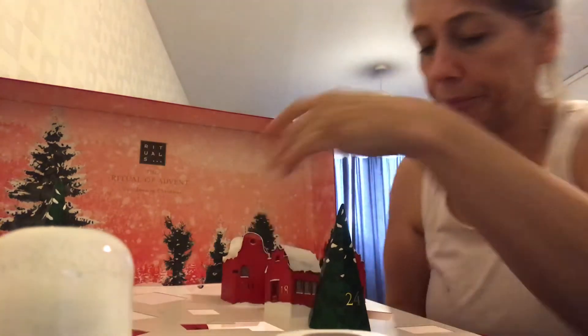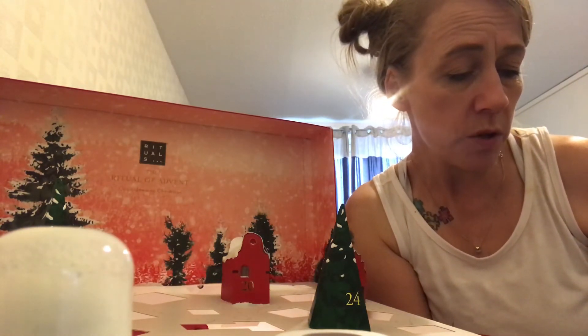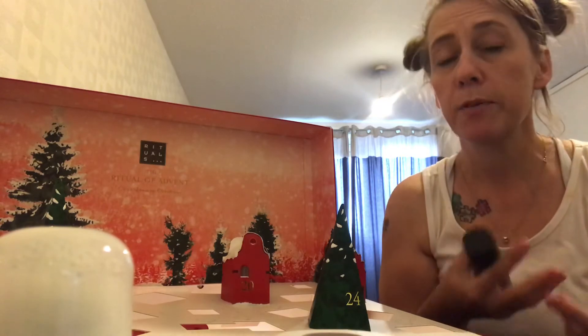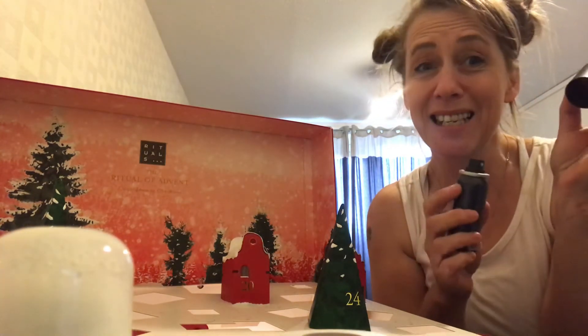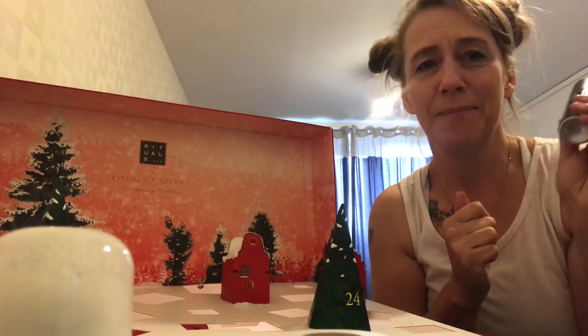Door number eighteen says Adventurous Advent — start your day empowered with the Rituals of Samurai anti-perspirant spray. That's another masculine scent. I always buy Lynx deodorants even though they're men's deodorants because I love the smell of them, so I can appreciate this. It smells amazing — I could eat somebody if they were wearing that. Anyway, that's that one.